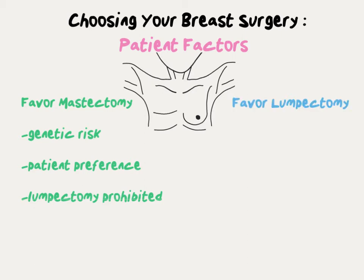There are also patient factors that can favor lumpectomy over mastectomy. Patient preference may play a role if the patient simply does not want to lose the breast and wants to maintain their anatomy. Also, some patients, especially older patients, may have other medical issues which can make mastectomy surgery too risky, making lumpectomy the safer option.